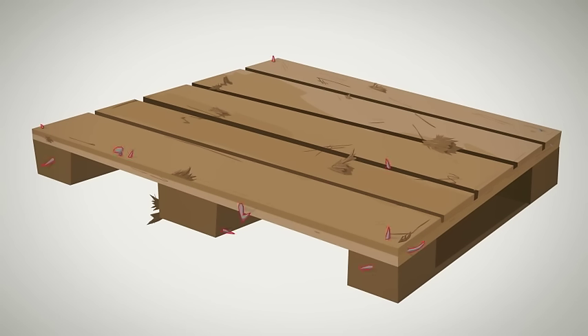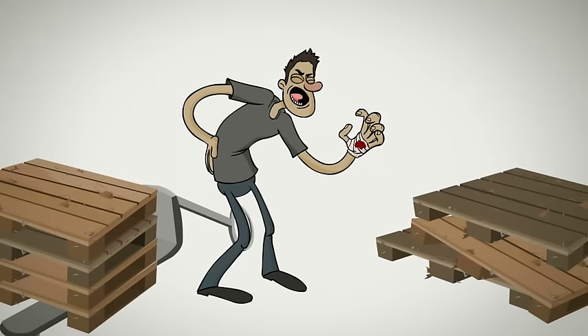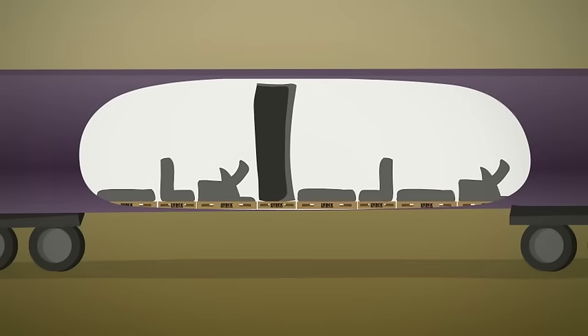Unlike heavy wood pallets that often have protruding splinters and nails, Lift Deck pallets are lightweight, smooth and safe, which saves pallet-related injuries. Lift Deck pallets can be designed to accommodate your product's optimum load dimensions, rather than your load having to conform to your pallet dimensions.